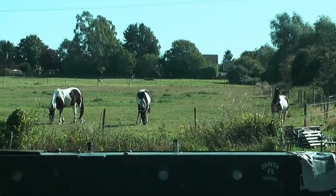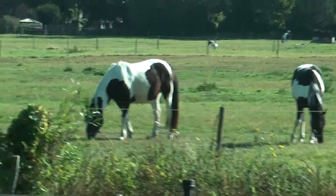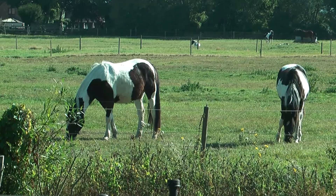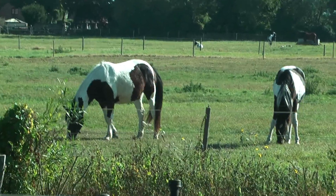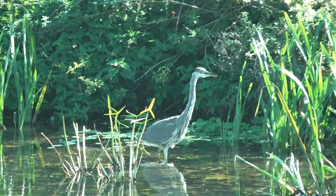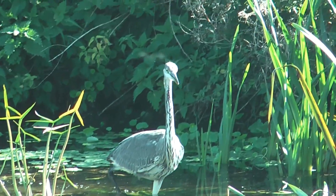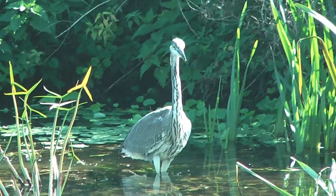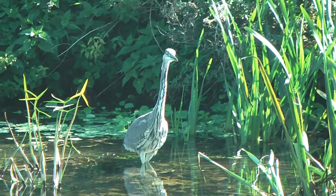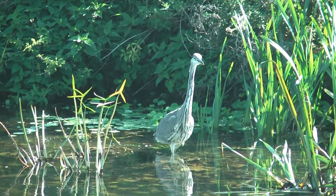A short distance away from Baits Bite Lock I've come across a few more horses by the river. Here's something I didn't spot back in August because I didn't come this far up the river — it's a heron slowly wading its way along on the other side of the river.